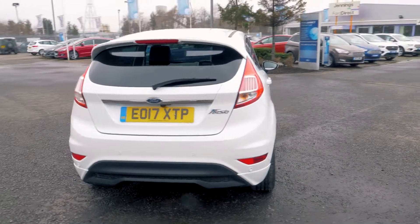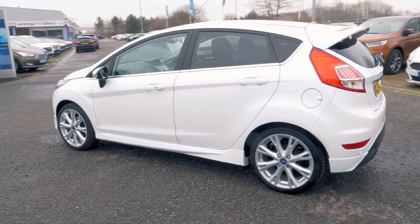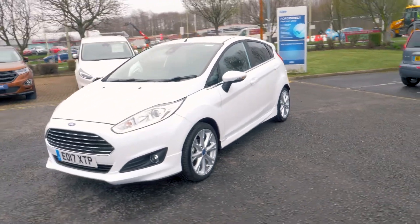This vehicle was first registered in March 2017 and has done 4,100 miles. It's a 1.5 litre diesel engine with manual transmission. This vehicle also costs nothing on 12 months of road tax.